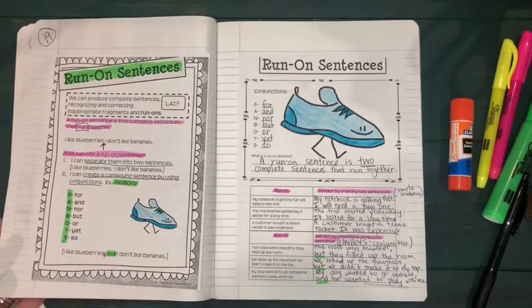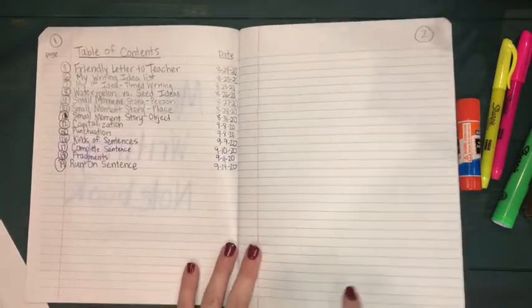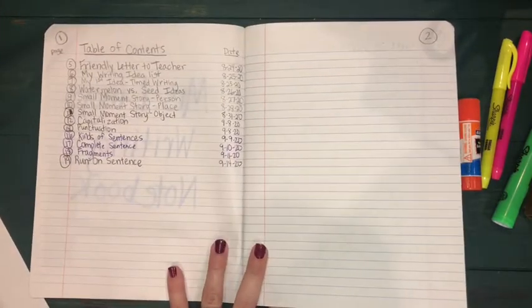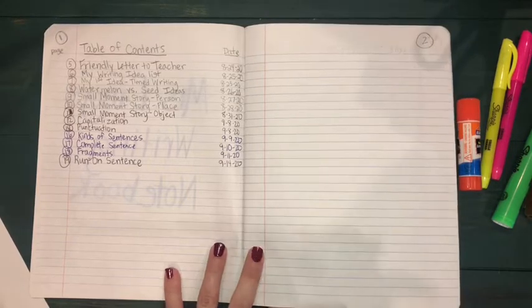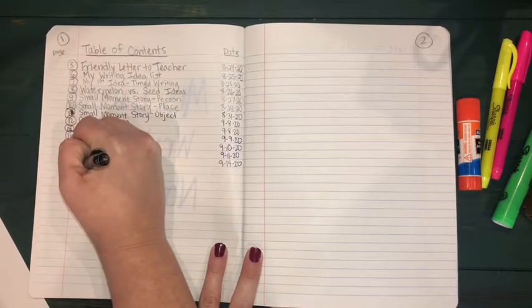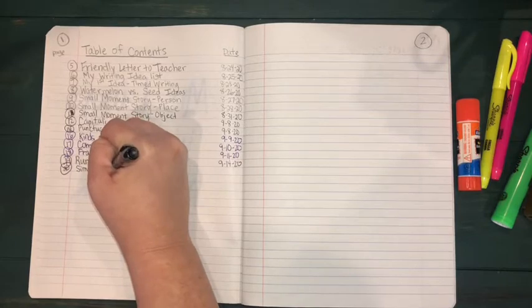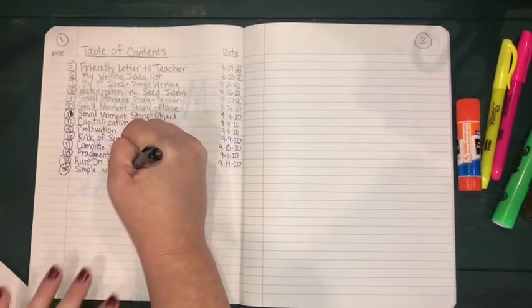We're going to turn our page and the first page for today's lesson is page 20. Turn back to our table of contents — remember at any time you can pause your video to get organized and catch up, then push play when you're ready. Today on page 20 we're going to be talking about simple and compound sentences.